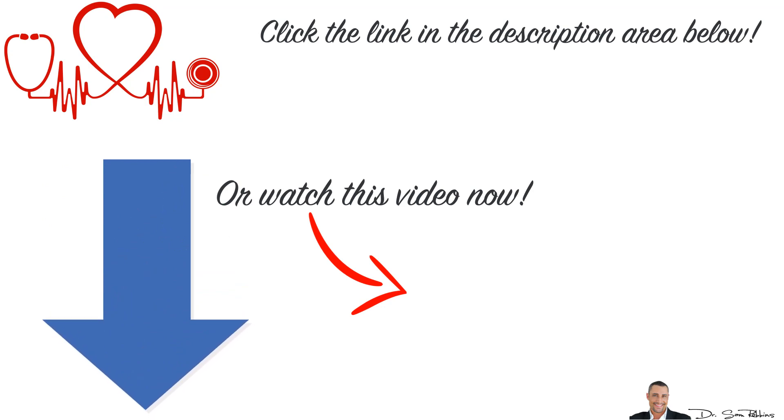I made an additional video about this topic and you can access this private video by clicking the link below in the description area. Please watch it now while it's fresh on your mind, and then let me know how much this special formula has lowered your blood pressure.